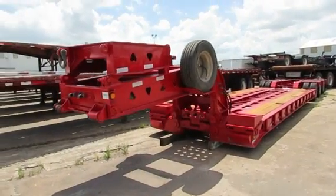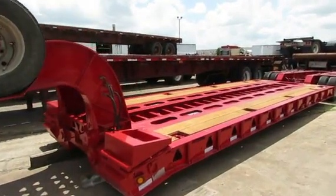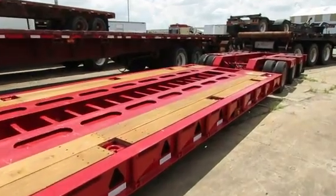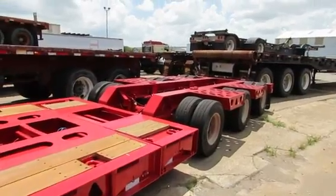At Port-A-Trek Sales we have this 2000 Trail King Double Drop Extendable. It's a 40-ton mechanical detach extendable, 48 by 102, 3-axle air ride, 60-inch axle spacing, 10-foot 2-inch narrow neck.